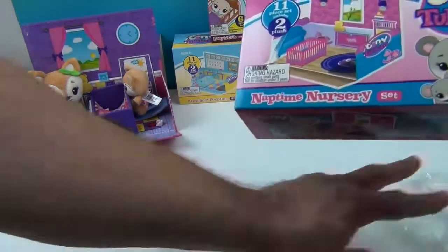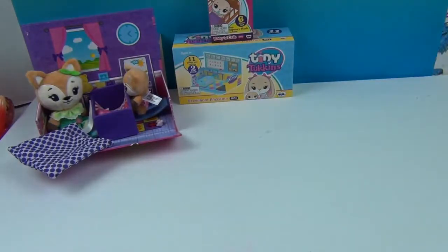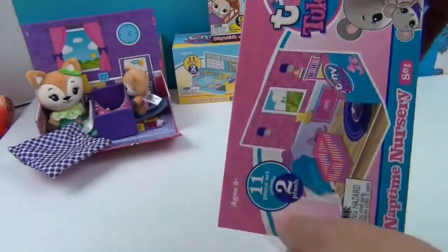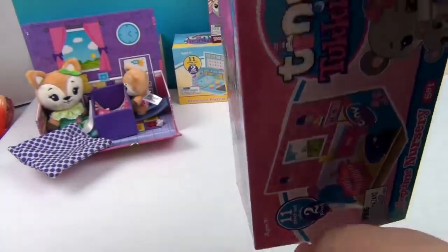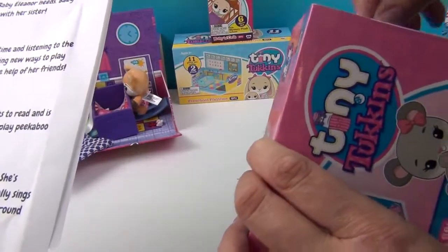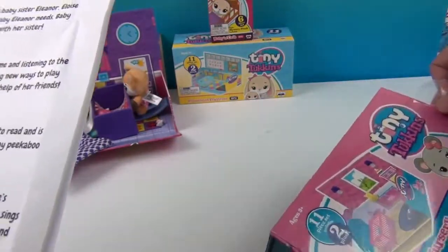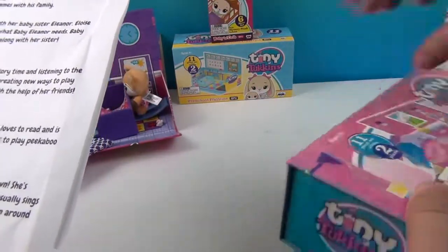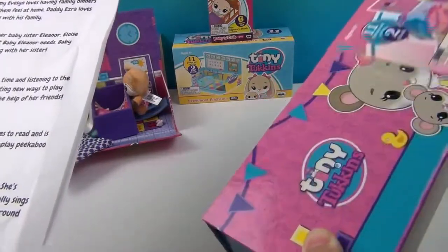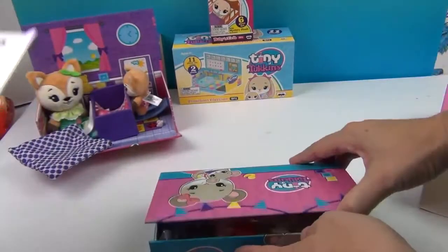So there you go — she can help change Amelia's diaper. John is setting up the crib. It's so cute! And then she can have a little blanket herself. Awesome! So we'll scoot the little fox family — the Foxkins — over there. Alright, I'm going to go ahead and open this one. Naptime Nursery. So this is the Mousekins family.